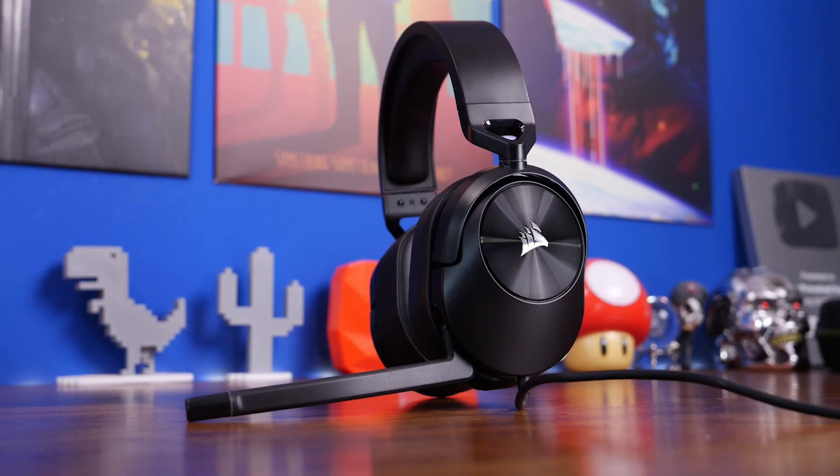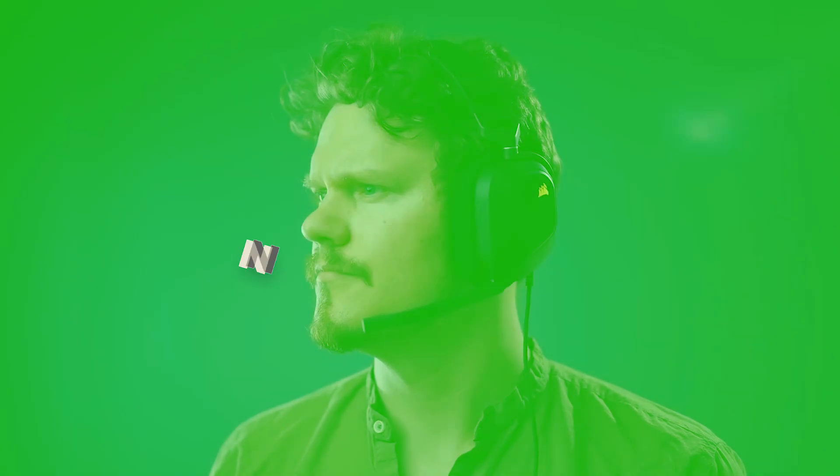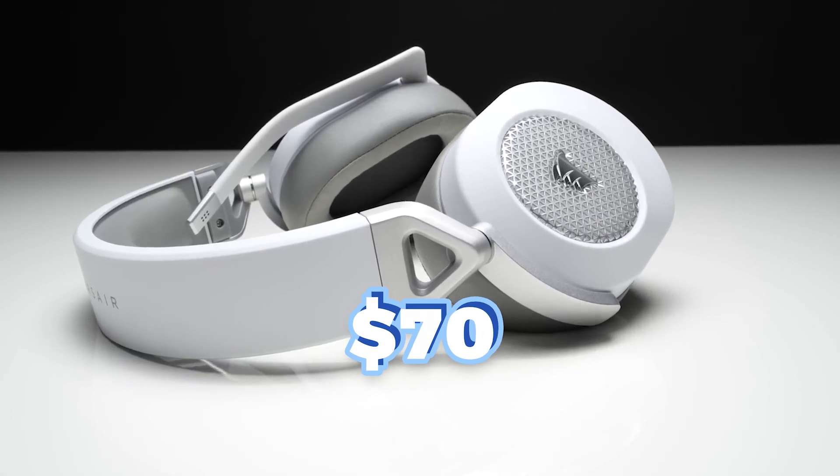The Corsair HS55 Stereo is a wired headset, so it doesn't have a battery — you won't need to worry about charging it. Simply plug it in and enjoy your gaming sessions. The price is around $70 on Amazon.